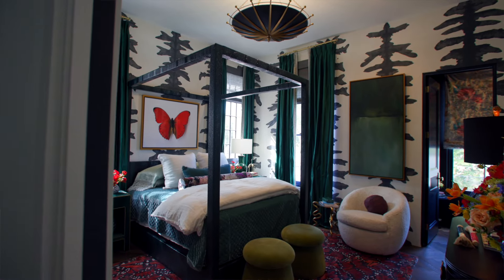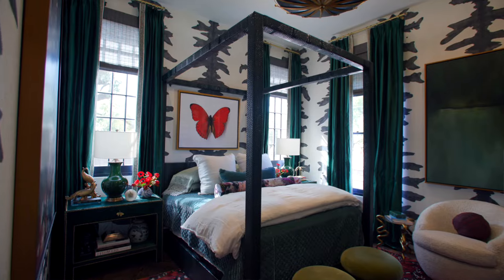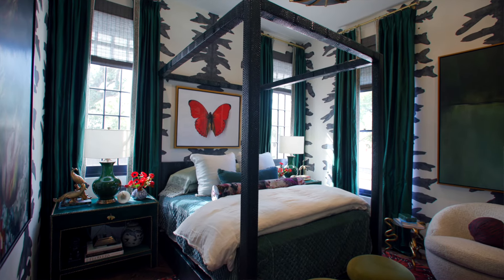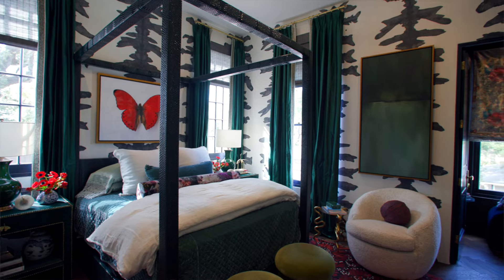The starting point for my space is the rug in the room, with the butterflies and the wallpaper. I really wanted to bring in some fun touches and boldness — those were the jumping-off points for me. I'm Veronica Solomon, lead designer for my firm Casa Velora Interiors in Houston, Texas, and I designed bedroom number three and bathroom number three.